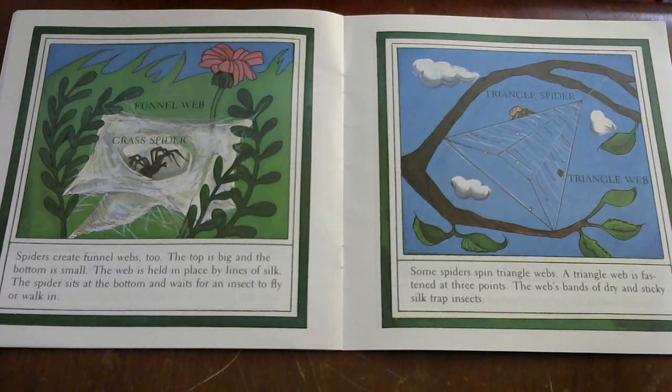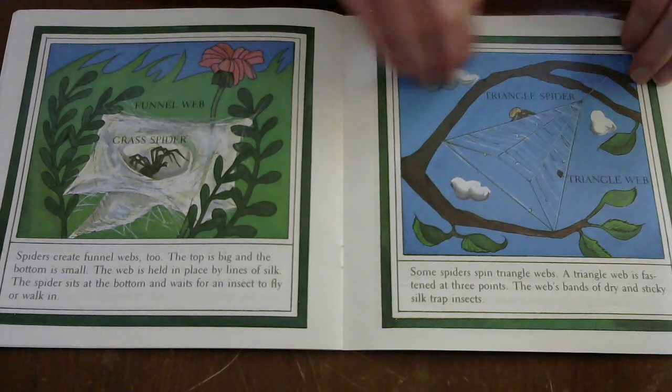Some spiders create funnel webs too. The top is big and the bottom is small. The web is held in place by lines of silk. The spider sits at the bottom and waits for an insect to fly or walk in. Some spiders also spin triangle webs. A triangle web is fastened at three points. The web's bands of dry and sticky silk trap insects.